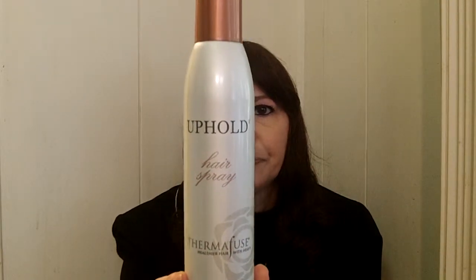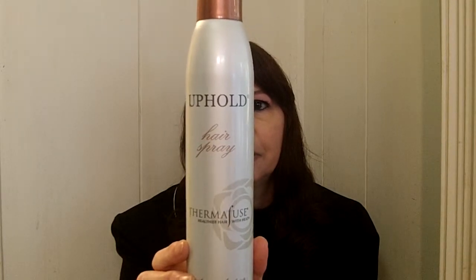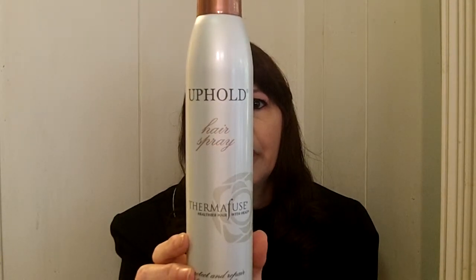It's called Uphold Hairspray, Therma Fuse Healthier Hair with Heat — protect and repair heat-styled hair. It has a Heat Smart Complex in it and is scientifically proven to produce healthier hair with heat.